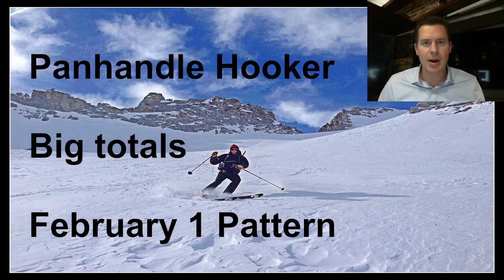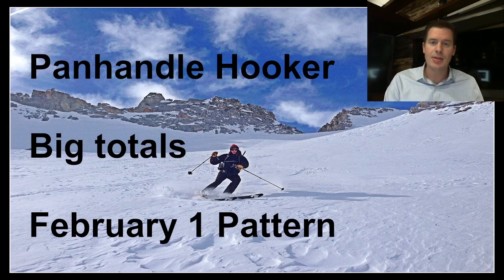We've got a panhandle hooker storm system on our hands coming out of the four corners. It dropped some really big totals in Utah and we're going to see that in Colorado and parts of New Mexico. As it hooks, the pattern will hook up towards the panhandle of Texas.